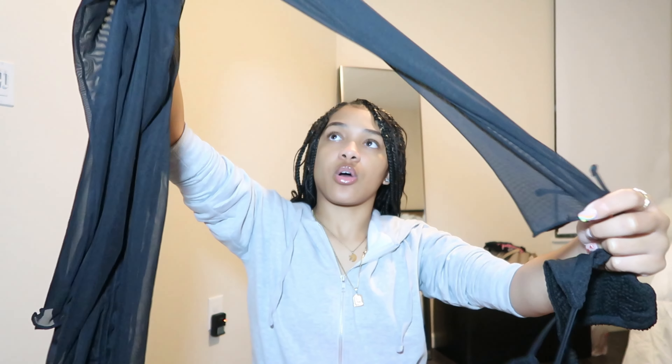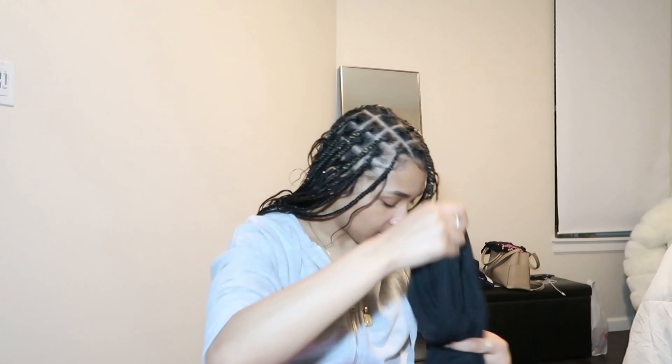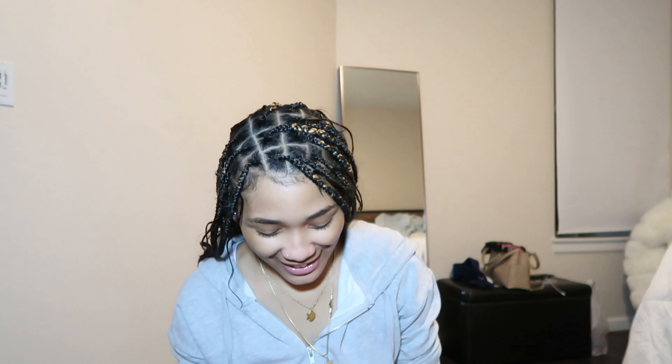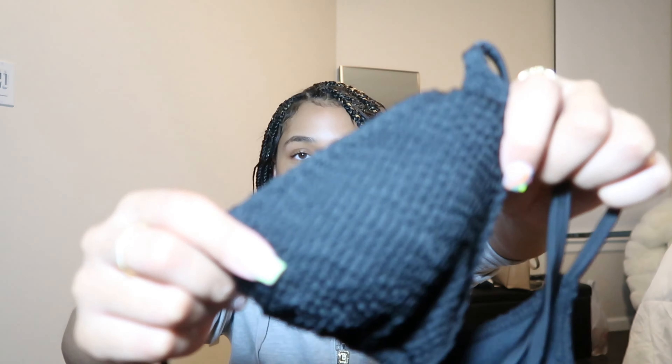I'm gonna do the bathing suits first. This one came as a set and it has a cover-up where the top is kind of open and then it's ruched in the middle — mid-arm length. All the ones I got were bikinis, and they're all tie bathing suits. Something about a tie bathing suit, I don't know. It has this textured fabric and the bottoms match, but I have no idea where they are. It's just a little triangle bathing suit.